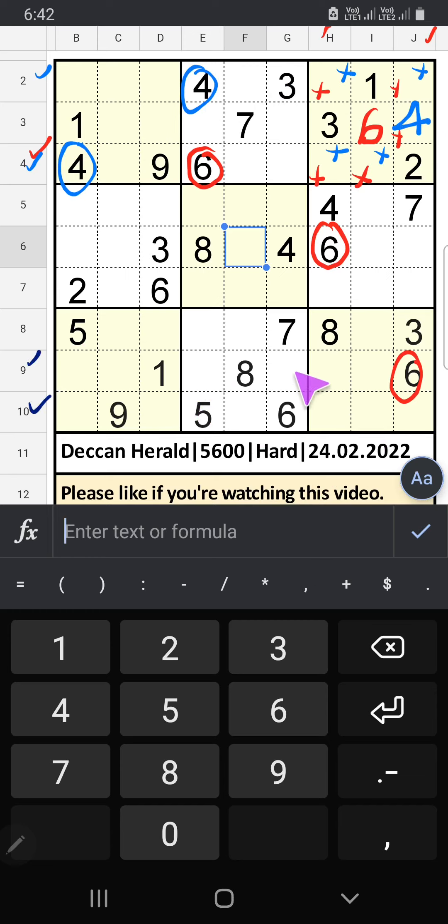The 9th row and 10th row have 6, so 6 can't come in these cells. Column D also has 6, so 6 can't come in this cell — then 6 is confirmed here.